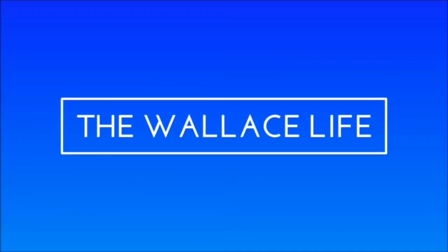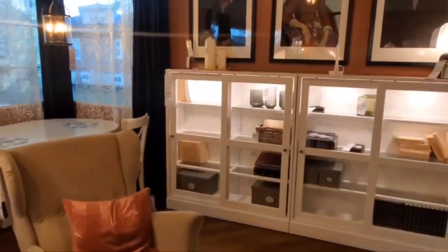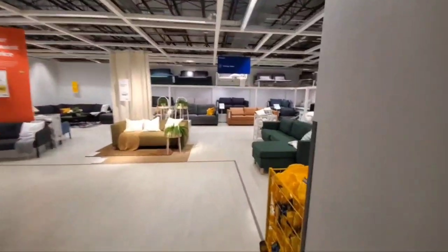Guys, today we're going to IKEA. Welcome back to the vlog. Today we're here at IKEA and we're just looking — we're not going to buy anything. We're just trying to get some home improvement ideas, and while I'm here I'm just going to show you guys around.